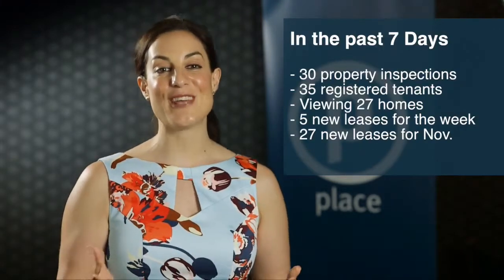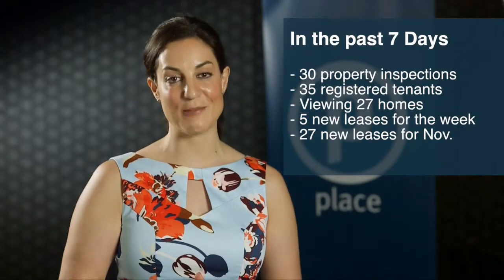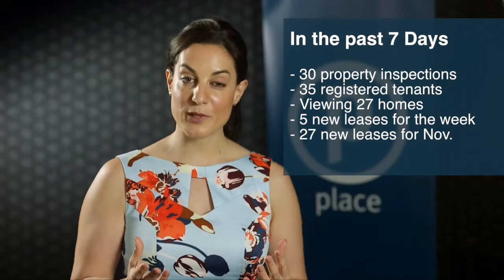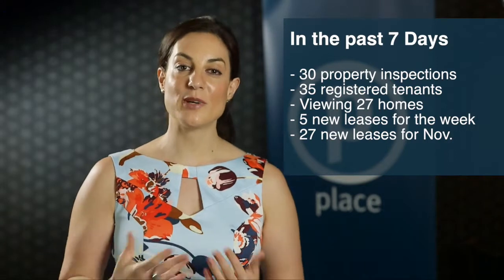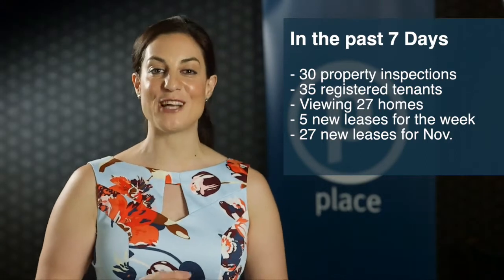In the past seven days, myself and the Place Leasing team have conducted 30 property inspections with 35 registered tenants, viewing a total of 27 properties that we currently have available for lease.